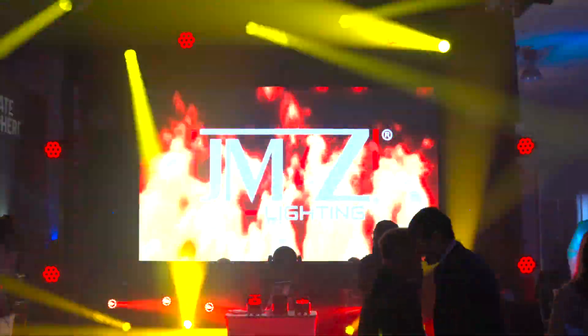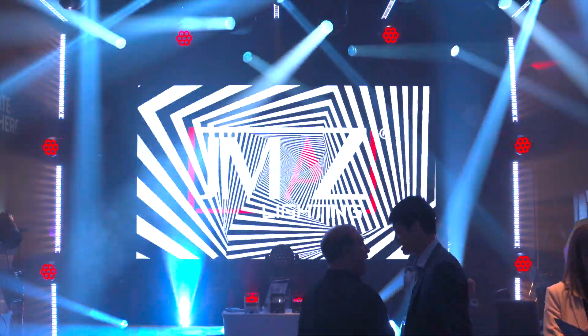Thanks so much for spending time with us, man, we appreciate it. What's up guys? This is Victor with JMAS Lighting, once again coming at you from NAMM 2020. We have AGI Pro DJ in the house.